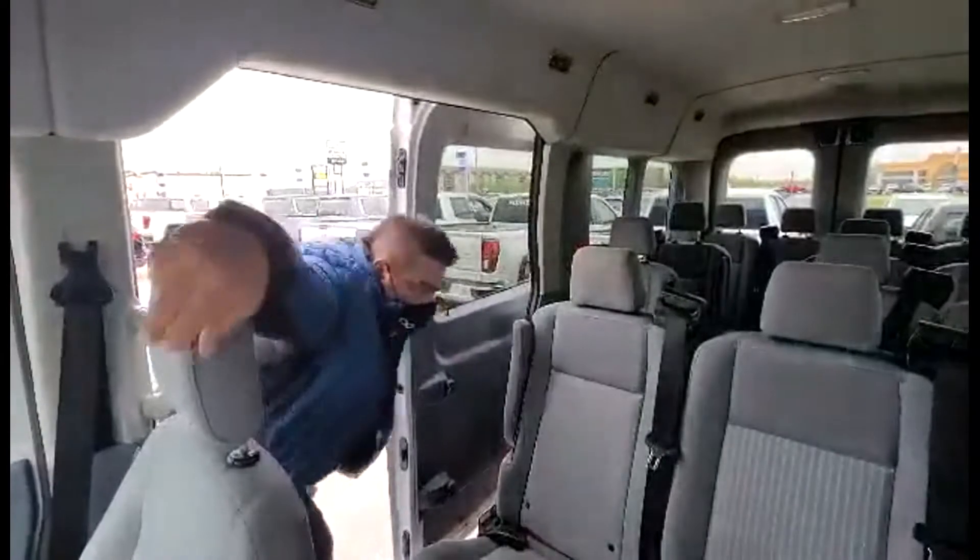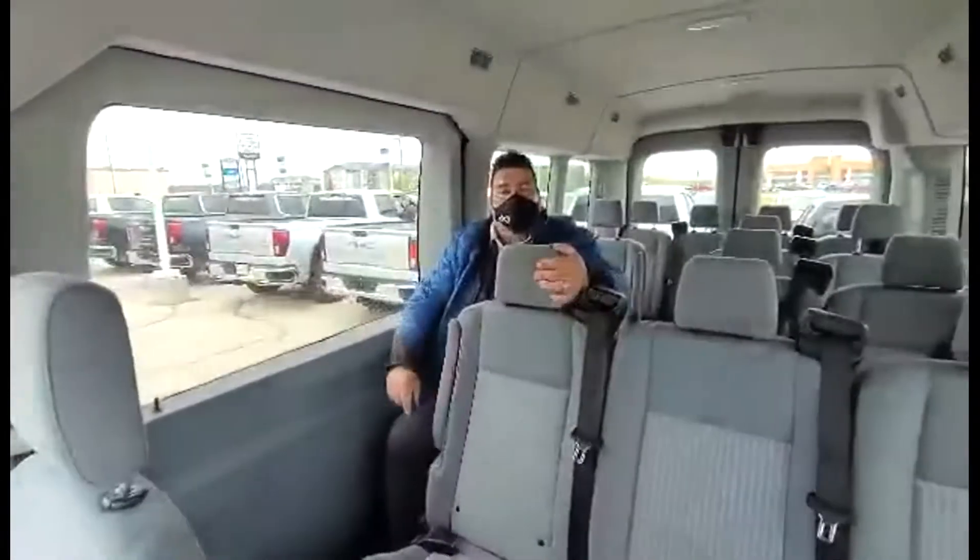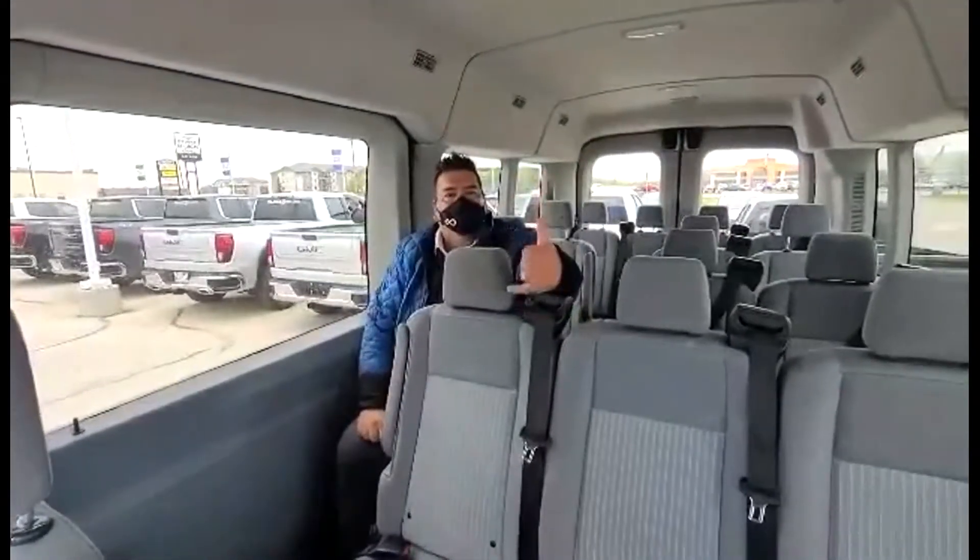Alright, we got the sliding door here — the 15-passenger, like I said. We got our 6 feet of social distancing. Dr. Rusin will approve.